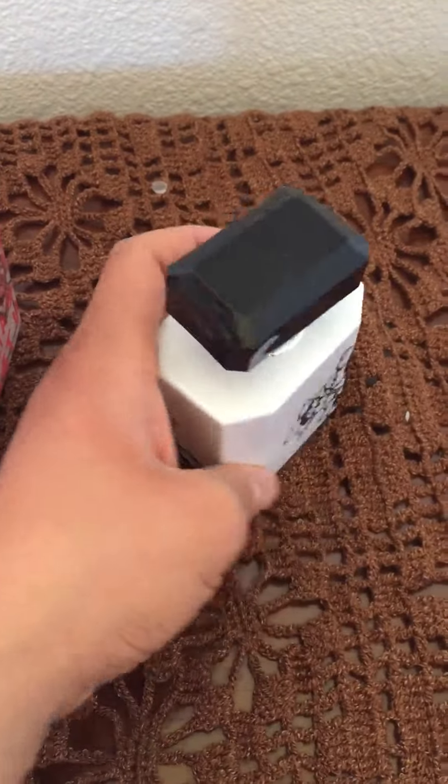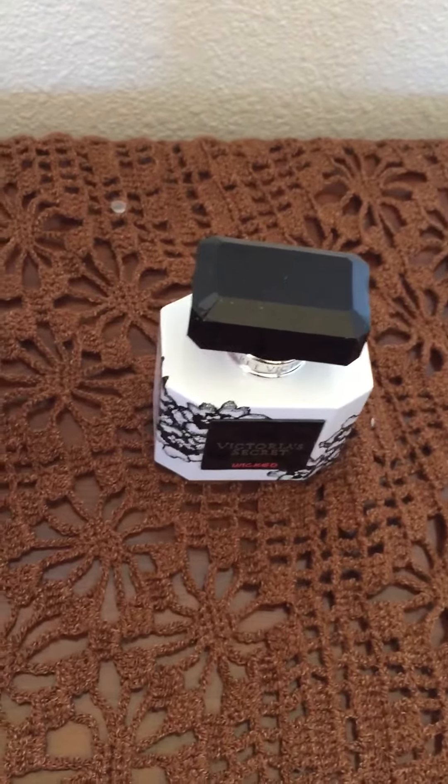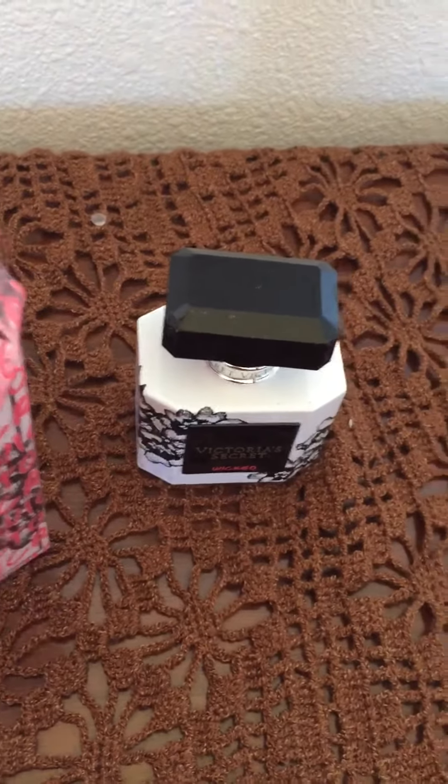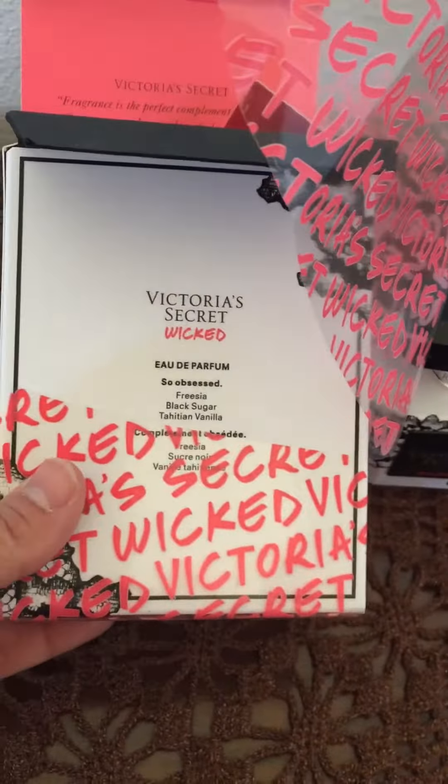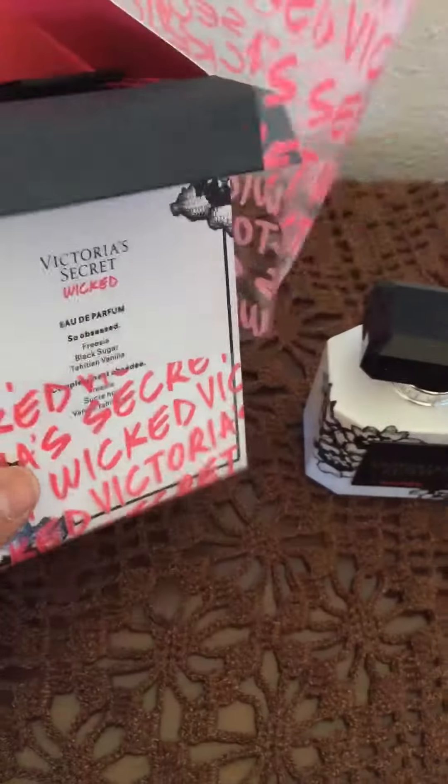So it is in the 1.7 ounce. I got this on sale. I believe that the regular price on this perfume is $55. And some of the notes in this perfume are freesia, black sugar, and vanilla.